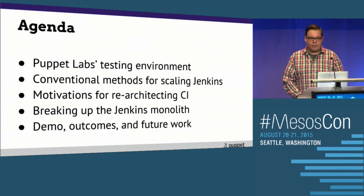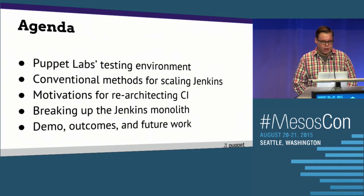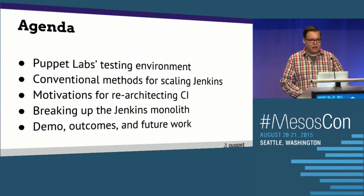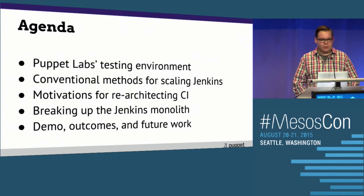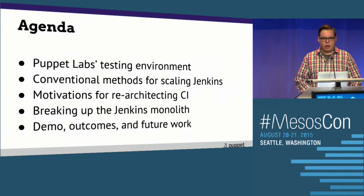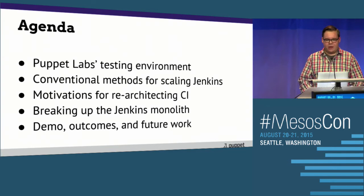I want to talk about Puppet Labs' testing environment a little bit, conventional methods for scaling Jenkins, typical scenarios — master per team, master per project, one single master. We'll talk about our CI re-engineering project and some of the motivations and problems we're trying to solve. We'll have a short demo — everything's up in a Vagrant environment and you'll be able to grab that code too. And then we'll have Q&A at the end.